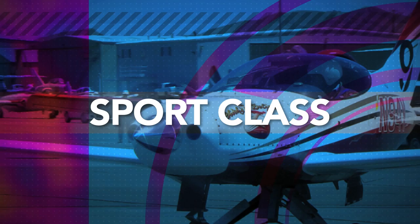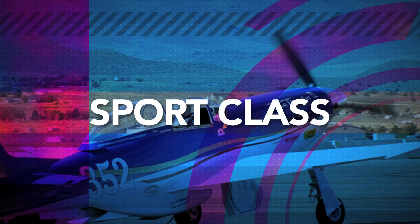Here's Sport Class President Lee Beal to tell us more about his airplane, Breathless. I'm the president and founder of the Sport Class, and the Sport Class races kit airplanes.